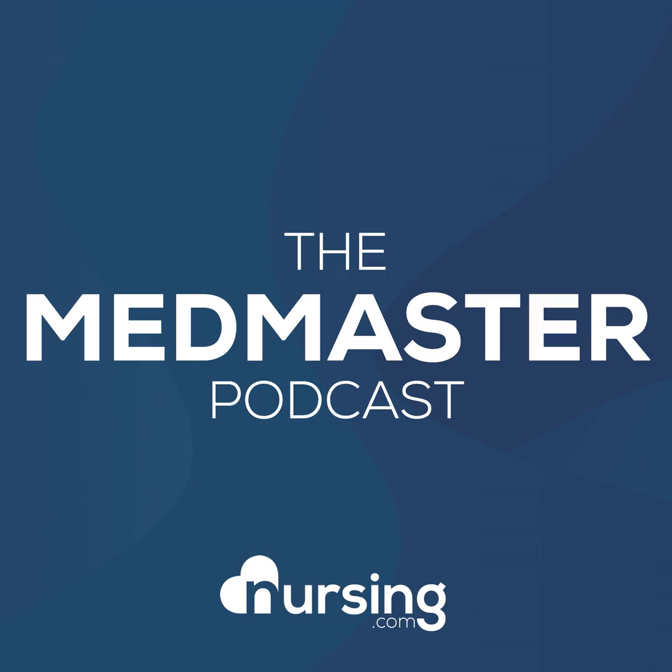This has been another episode of the nursing.com MedMaster podcast. My name is John Haas, RN, CCRN alumnus, and I want to give you our free download of the 50 most commonly prescribed medications. To get that free download, just go to nursing.com/50meds.